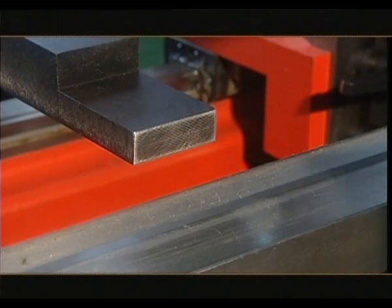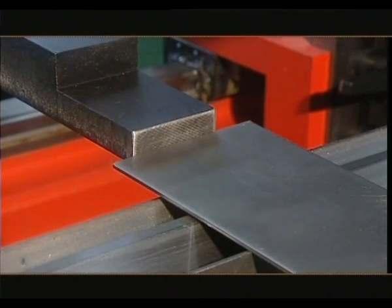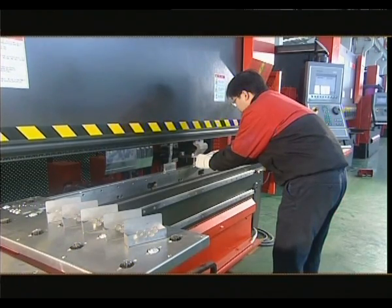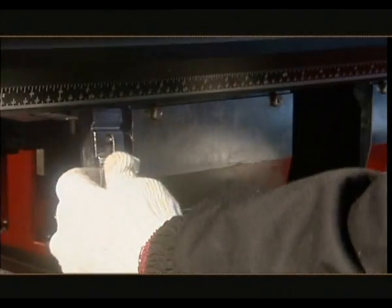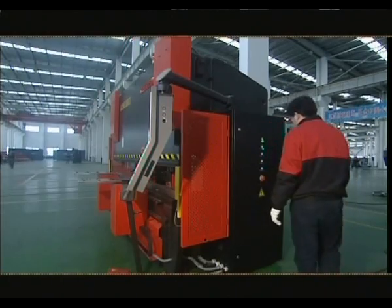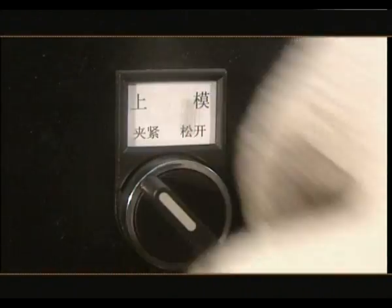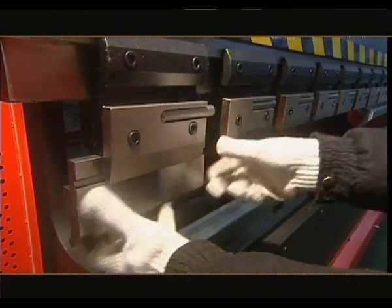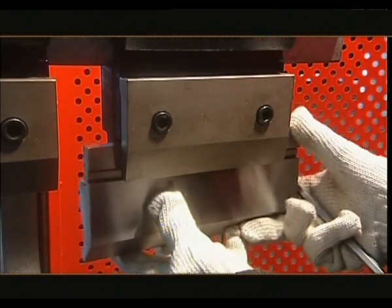Round-headed punch and forward-type back-gauge positioning services are the two options available for processing long and short workpieces respectively. The punch of machining components with specific requirements can be equipped with varying clamping devices such as hydraulic quick clamp, mechanical quick clamp, and common clamps.